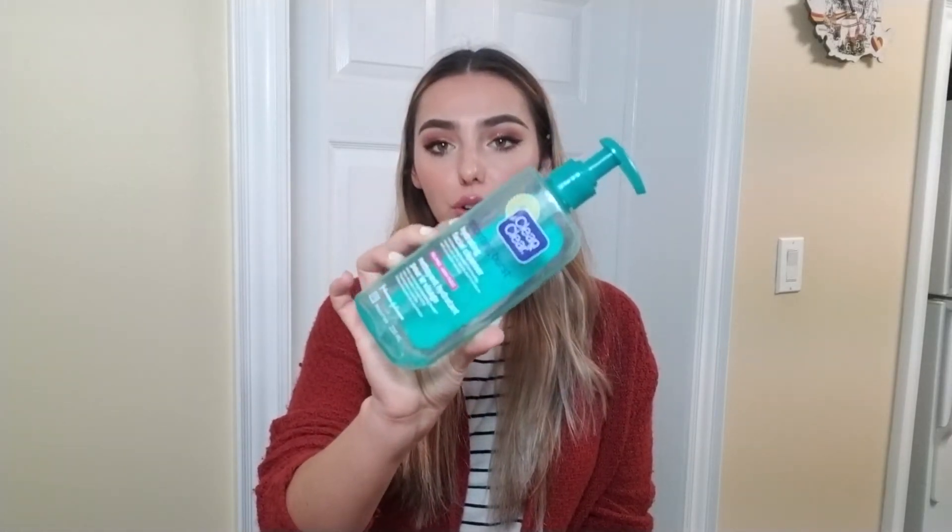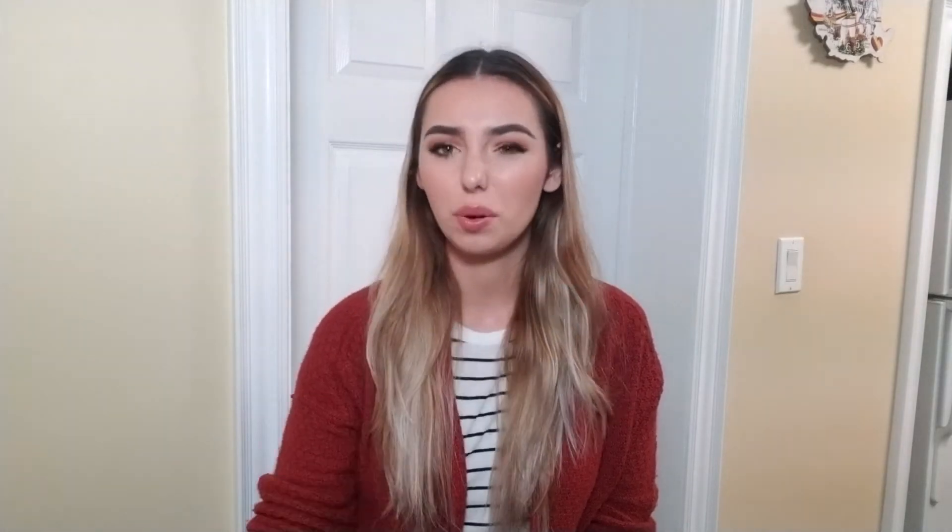Now let's move on to skincare. I finished the Clean & Clear Morning Burst hydrating facial cleanser. I usually always go for a Clean & Clear cleanser like this to take off any residual makeup after I've already wiped my face, and to use with my Clarisonic because it really bubbles up nicely and foams well. I enjoyed that a lot and I did repurchase, but I repurchased the yellow sunny morning one.